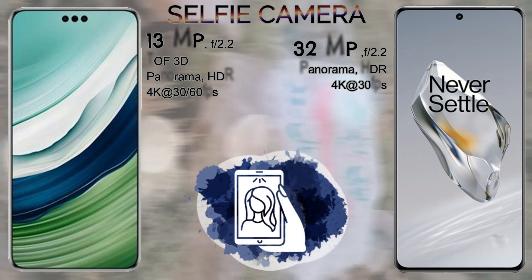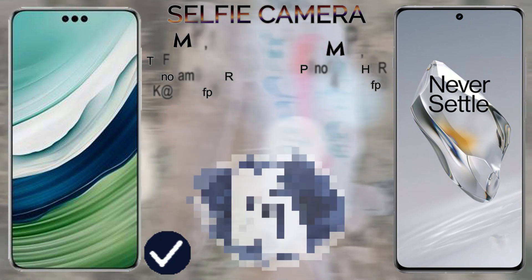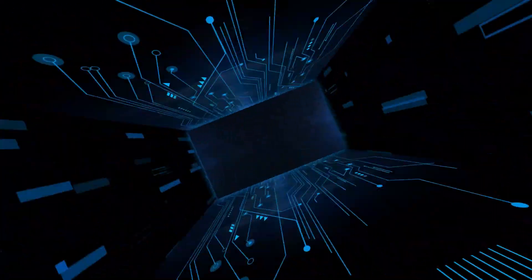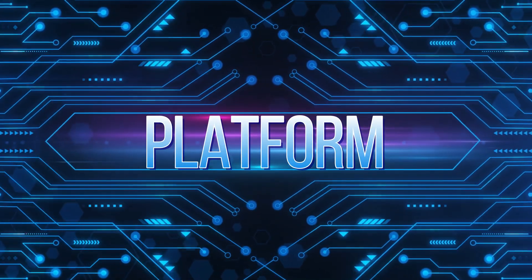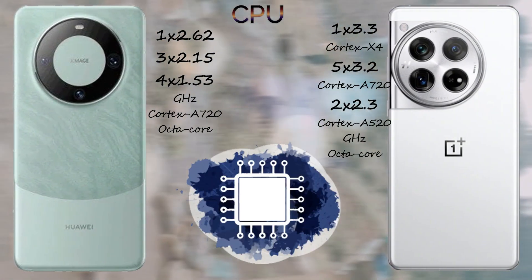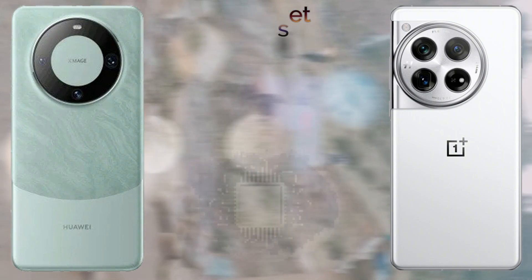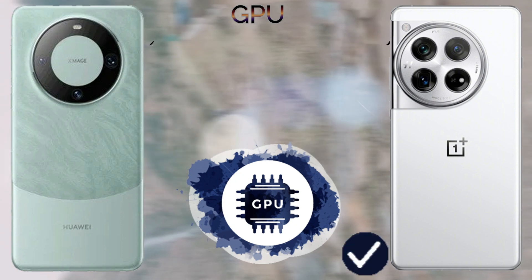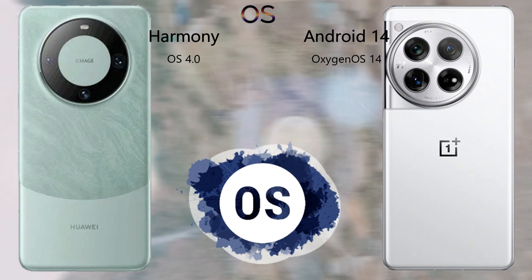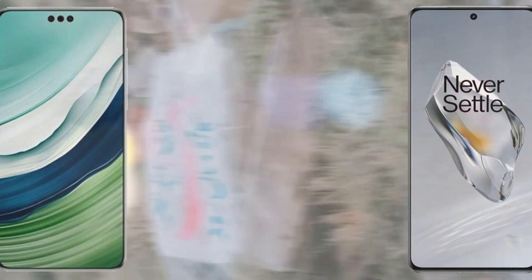The platform of these devices: the Huawei Mate 60 Pro comes with an octa-core processor and the OnePlus 12 comes with an octa-core Cortex-X4. The chipset: the Huawei Mate 60 Pro comes with the Kirin 9000S 5nm processor. The operating system: the Huawei Mate 60 Pro comes with HarmonyOS 4.0 and the OnePlus 12 comes with Android 14.